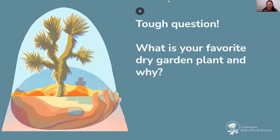We're going to get into our panel discussion. For all of our panelists, please feel free to jump in at any point. I wanted to start with a really tough one: favorite dry garden plant and why? Were any of those that you highlighted today a favorite of yours?